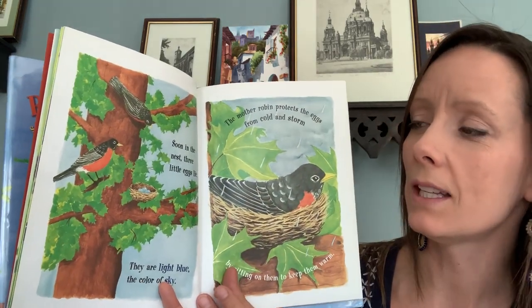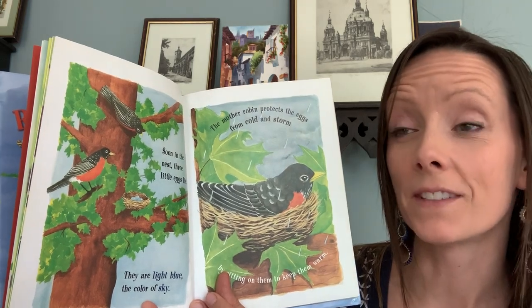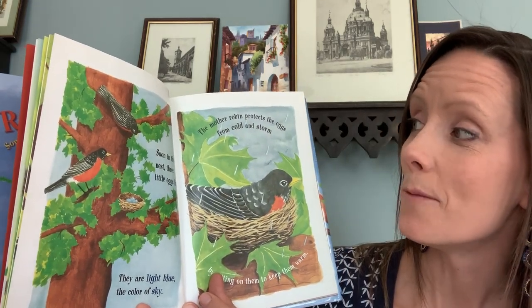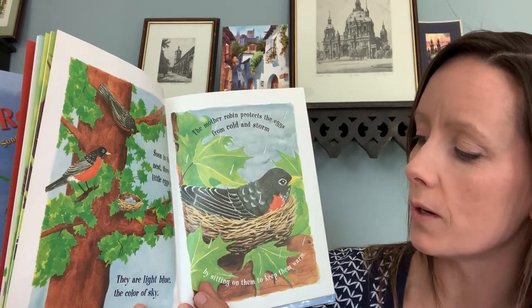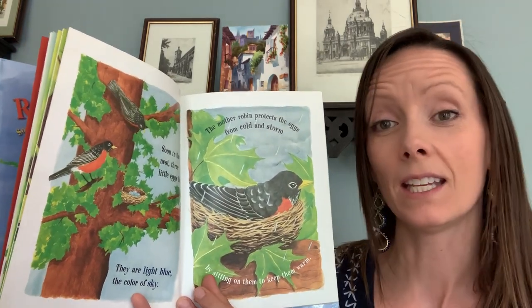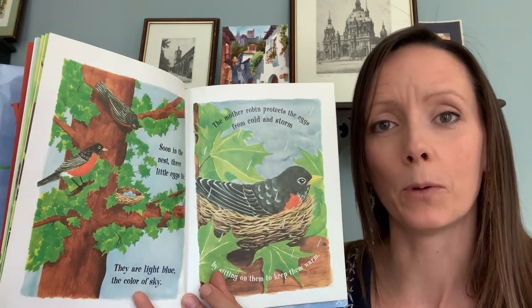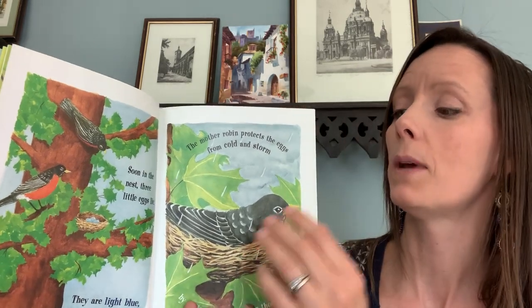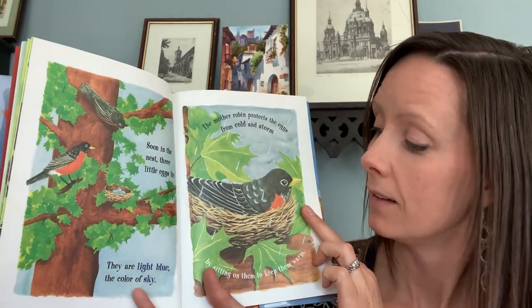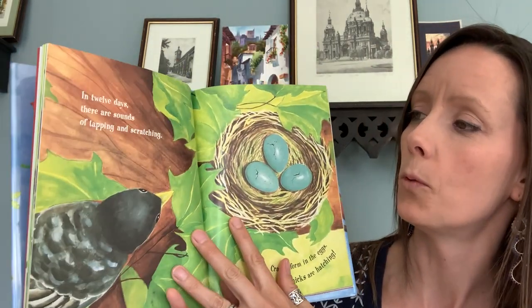Soon in the nest, three little eggs lie. They are light blue, the color of sky. The mother robin protects the eggs from cold and storm by sitting on them to keep them warm. Eggs can't keep themselves warm like we do. Do they have blankets that they cover up with? When you lie in bed at night, how do you keep warm? Baby birds and eggs need mothers to sit on them to keep them warm.